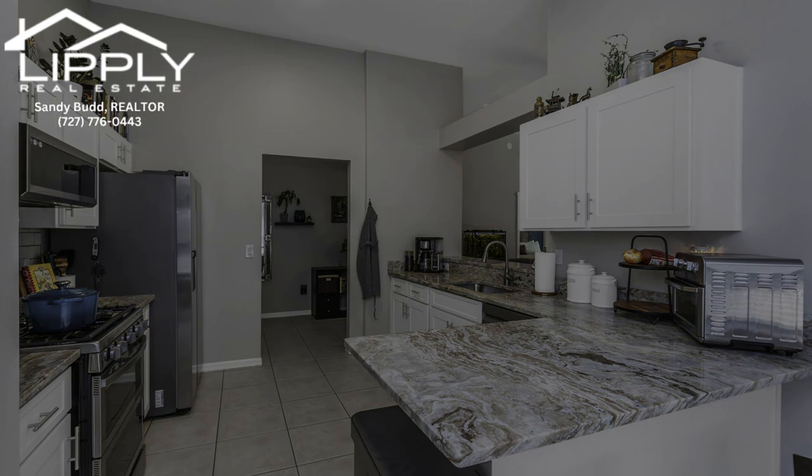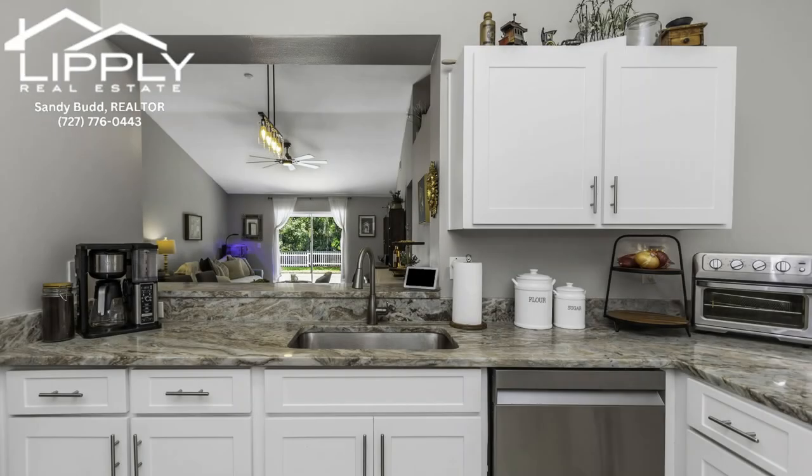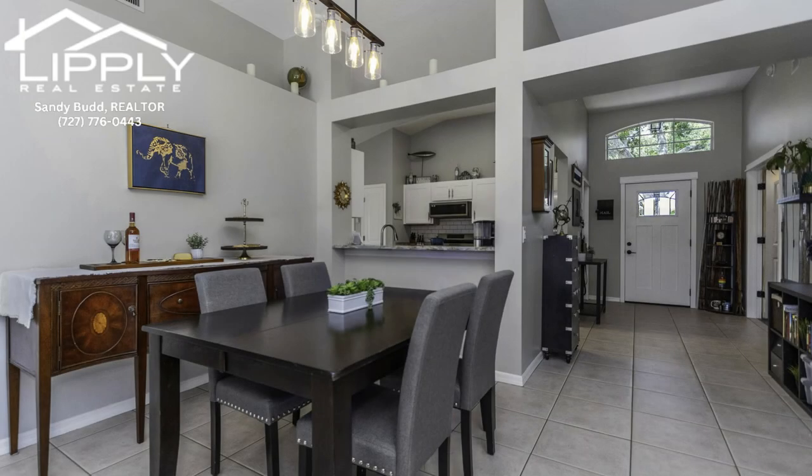The primary bedroom retreat is your personal sanctuary. Slide open the glass doors and step right out to the screened pool area. Wake up every morning to a perfect pool view and drift off each night to serene relaxation.